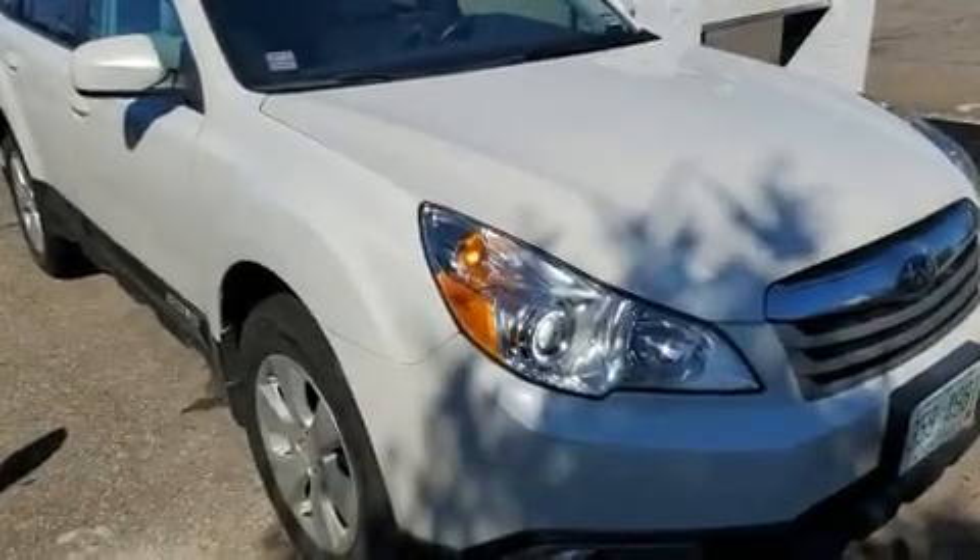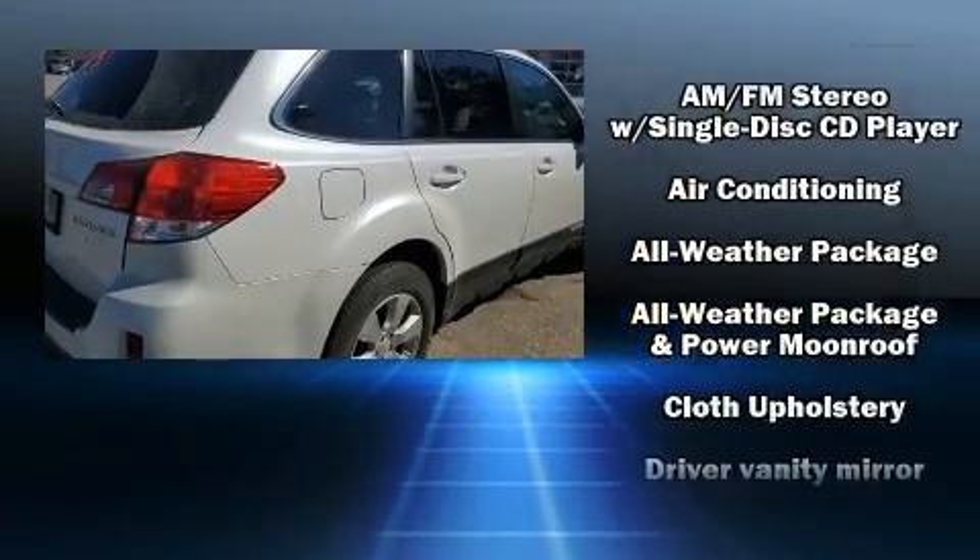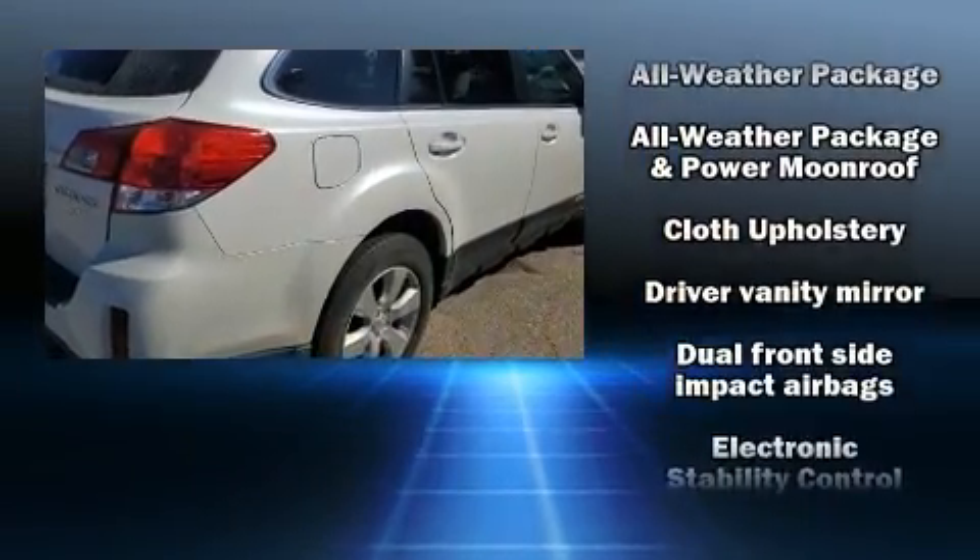Experience driving perfection in the 2011 Subaru Outback. It features a continuously variable transmission, all-wheel drive, and a 2.5-liter four-cylinder engine.